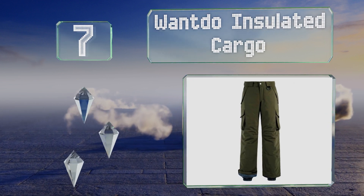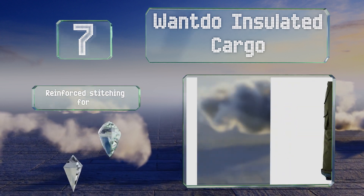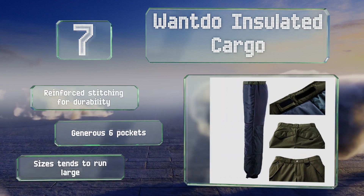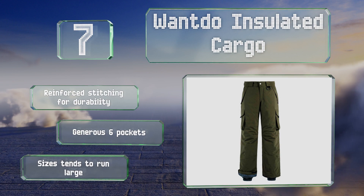The Wandu Insulated Cargo have a waterproof shell, a hearty layer of insulation, and many snaps and zippers to keep snow out and body heat in. They're made with reinforced stitching for durability and a generous six pockets, but note that the sizes tend to run large.